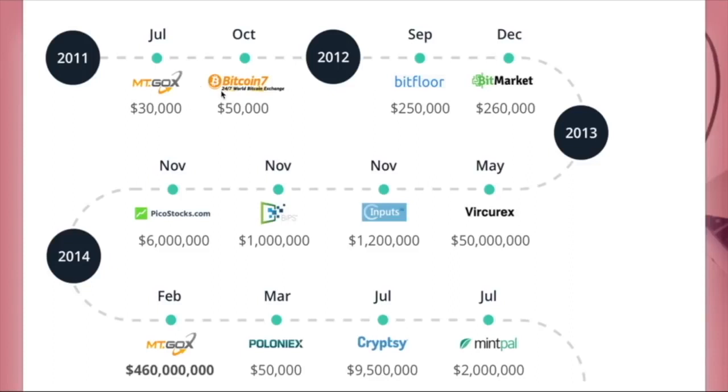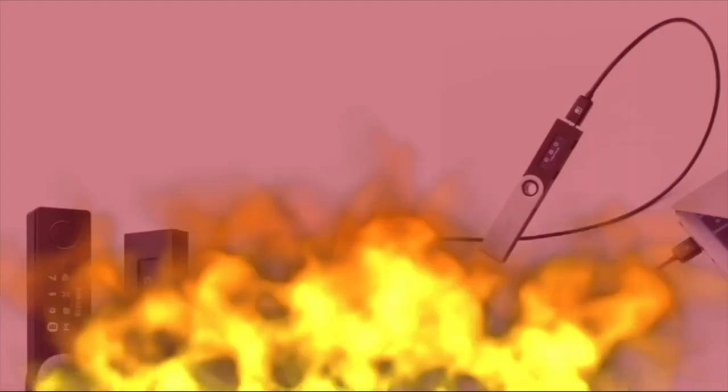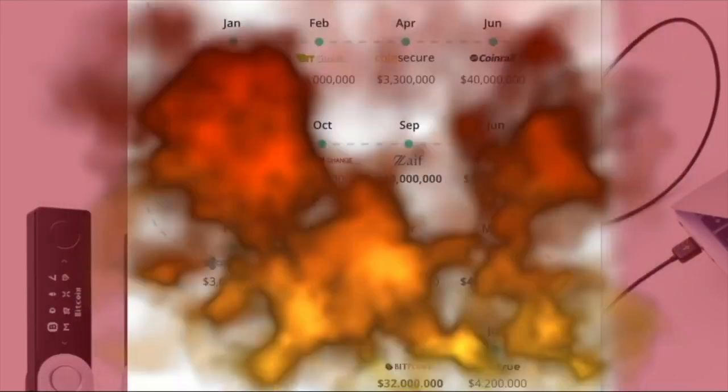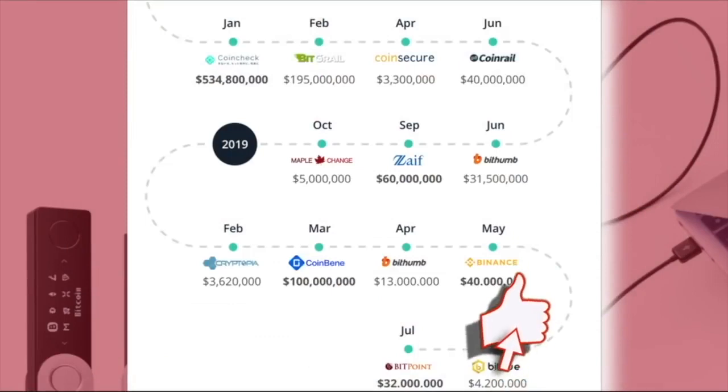There's a bunch of cryptocurrency exchanges I've never heard of — Bitcoin7, Bitfloor, Inputs, Versarex — probably not around anymore. We can see an escalating amount of hacks. Around 2014, Mt. Gox got hit with one of the biggest of all time, losing 460 million dollars worth of cryptocurrency. Moving on from 2015 to 2018, we're looking at over a billion dollars in hacks. This continued into 2019: Cryptopia lost $3.6 million, Coinbean $100 million, BitThumb $13 million, Binance $40 million, and BitTru and Bitpoint $32 million.